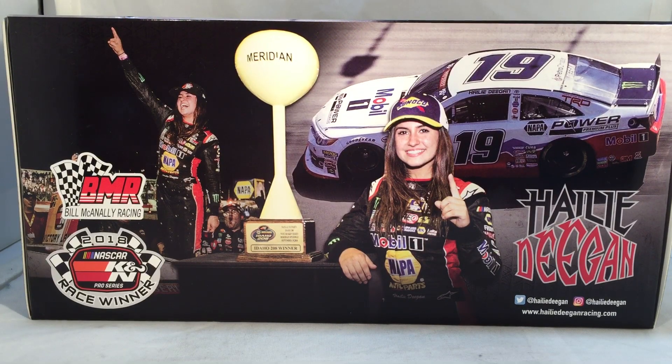Hello and welcome to another Bushwhacker review. Today we are going to be taking a look at Haley Deegan's Mobile One NAPA Power Meridian race win from 2018. As always, take a quick look at the box.